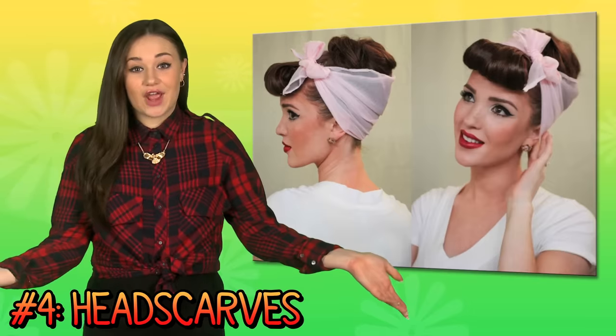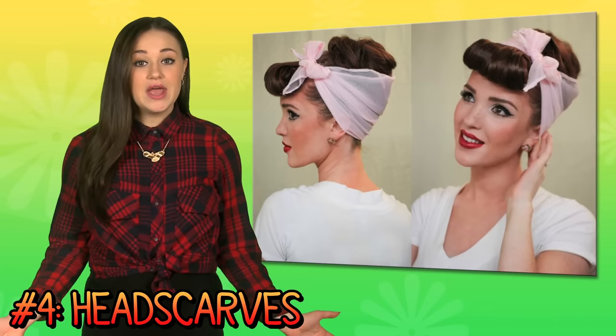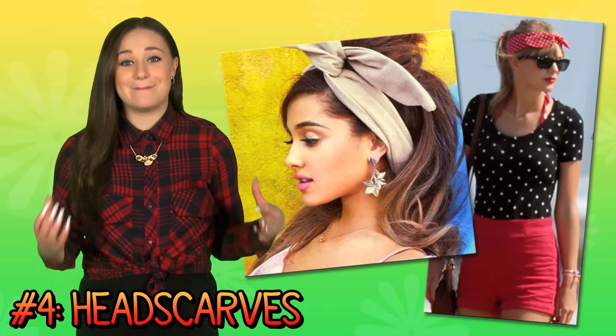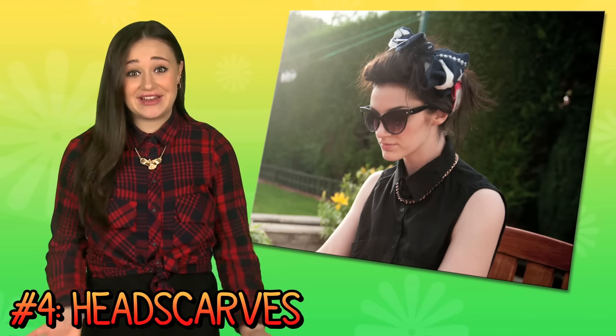Number four: the head scarf. Similar to a hat, but super inexpensive and so easy to pull off. I've seen this look on some celebs and it so deserves a major comeback. Pair it with some cat eye sunglasses and your vintage gold.